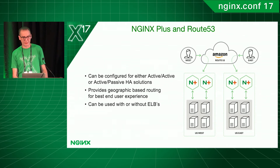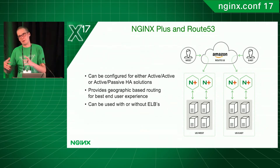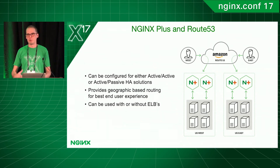The second option is to use the global server load balancer. This can be used in a few different ways. You can configure it so you simply have NGINX Plus instances running in different regions and then use Amazon Route 53 to balance across those instances. You can also use Route 53 to load balance to an ELB, and then from the ELB it will spread the load. So you have a couple of different options depending on whether you're looking to cut down costs, limit your AWS costs, and remove the ELB from that mix.